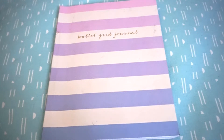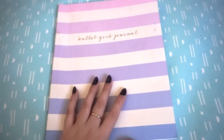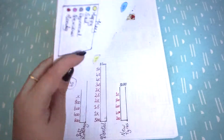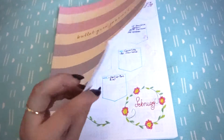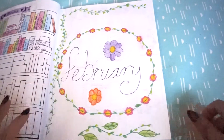Hey everyone, welcome back to my channel. I know it's been quite a while since I've filmed, and this is very late — I'm filming this halfway through March — but I'm filming it, that's the main thing. So this is my bullet journal, which you would have seen in my January setup. I'm just going to go through my February setup and show you guys what I came up with.